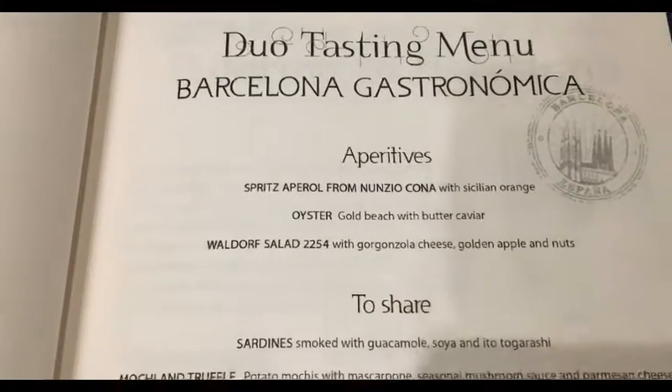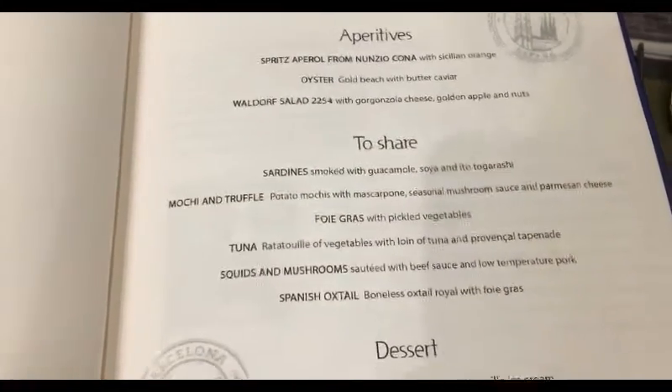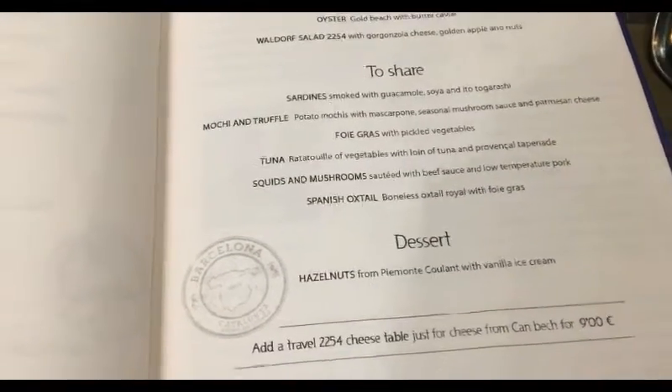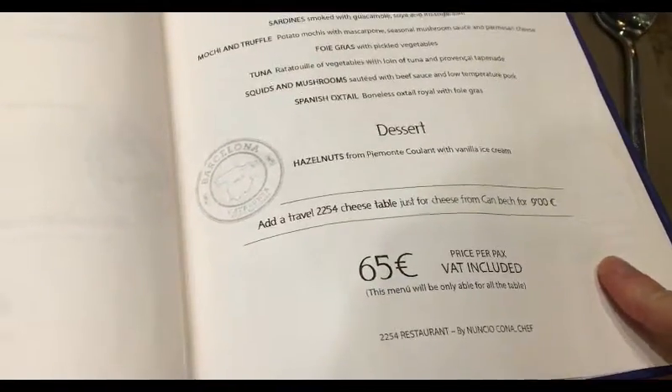This is the Barcelona menu. It includes appetizers, starters, oysters, and salad - all this good stuff. I'm excited about the Pulpo. Alright, so that's the menu.